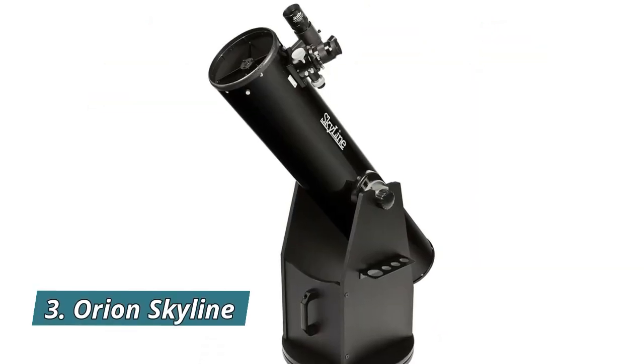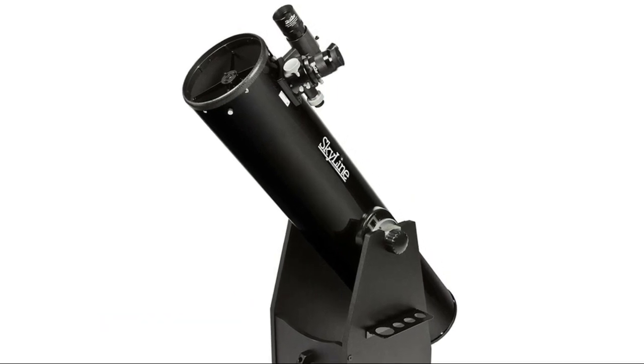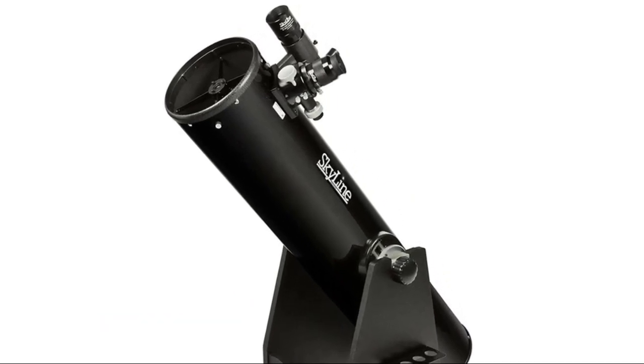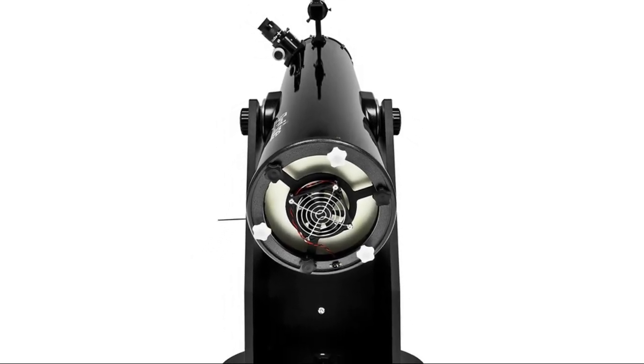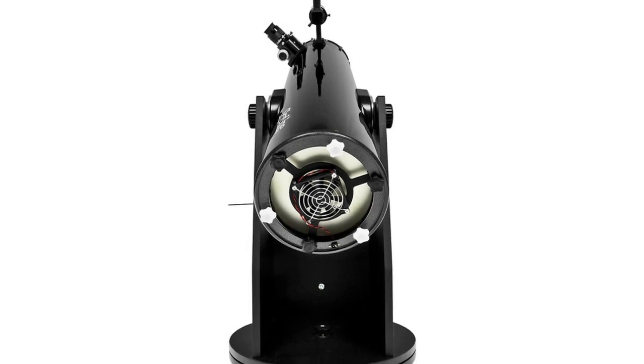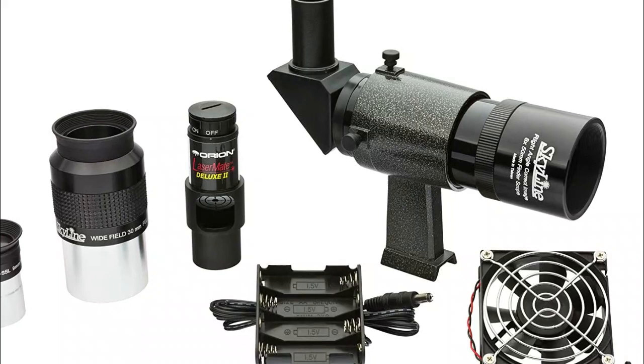Number 3: Orion Skyline. This 8-inch Dobsonian telescope comes fully loaded with a great set of accessories and top-notch features. Azimuth roller bearings and adjustable altitude trunnions provide silky smooth telescope motion. The Precision 2 Crayford focuser features dual-speed adjustment control with 10-1 fine focus.